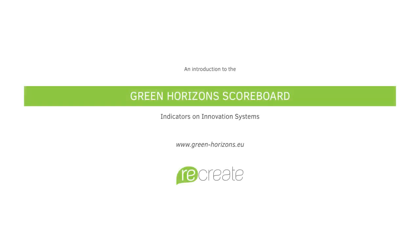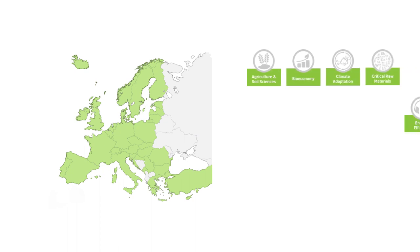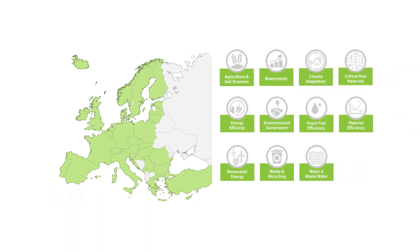The Green Horizons scoreboard can help to enhance environmental innovation in the areas of climate action, environment, resource efficiency and raw materials. It provides sets of indicators for 34 European countries on 11 innovation systems.